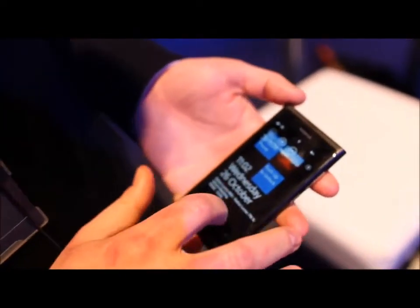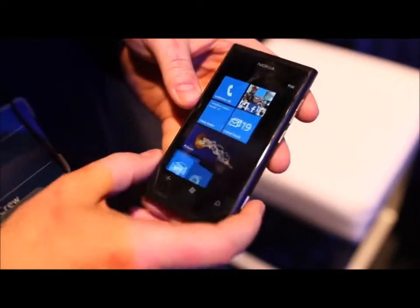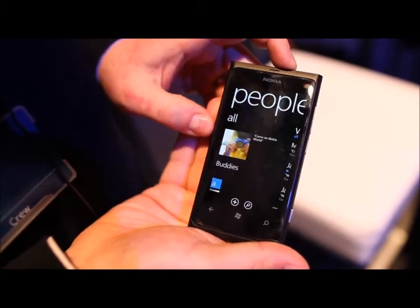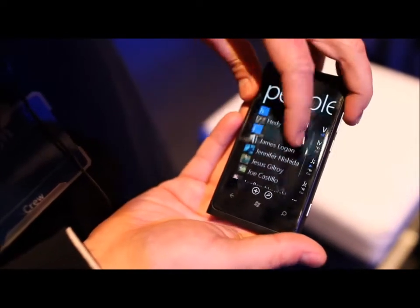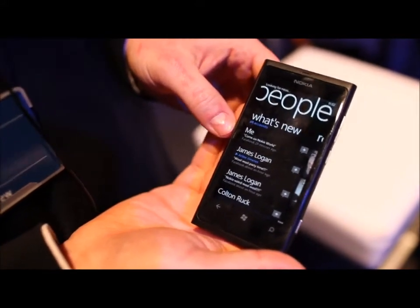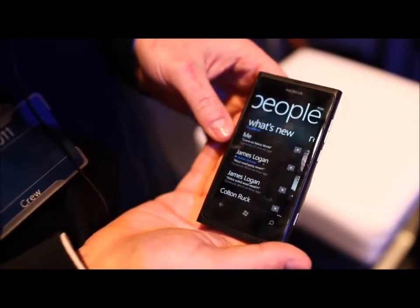It's running the Windows Mango update, which gives you a series of live tiles. One I really want to point out is the People Hub — you have your Facebook status update at the top with your profile picture and it links in with all your Facebook friends. You can scroll across to 'What's New' for a live feed of Facebook, Twitter, and LinkedIn, and you can filter that to show just one, like Facebook for instance.